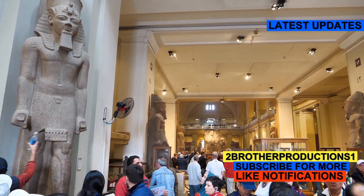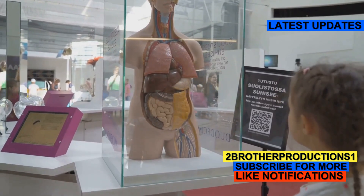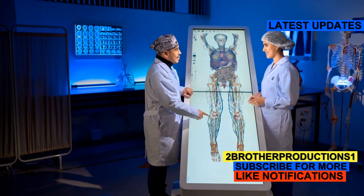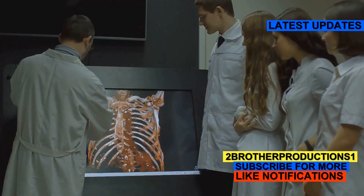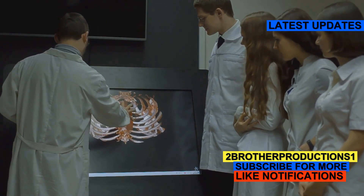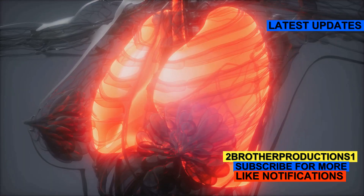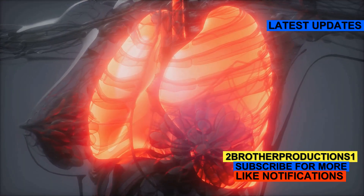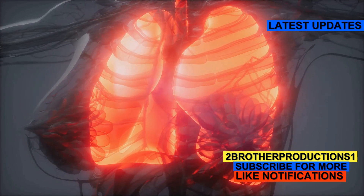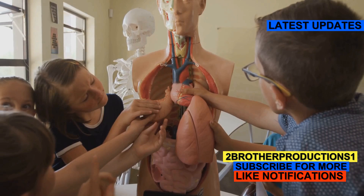Now this isn't just a macabre display — it's actually a deep dive into human anatomy and the human condition. The exhibit is designed to educate visitors on how our bodies function, what different diseases look like, and how lifestyle choices can affect our health. Imagine standing face-to-face with a body that shows the effects of smoking on the lungs or the impact of obesity on various organs. It's a powerful, visceral way to learn about the human body.